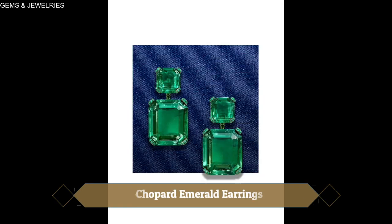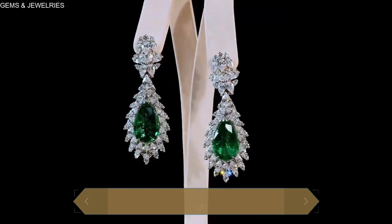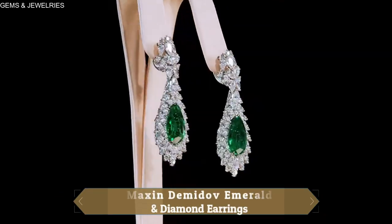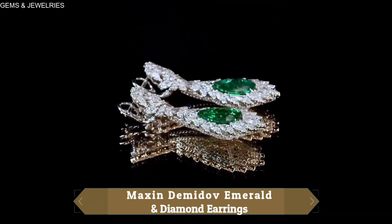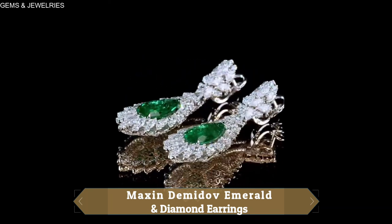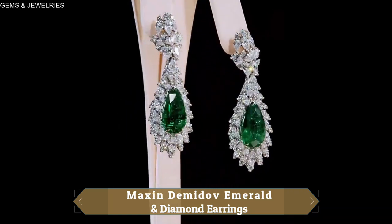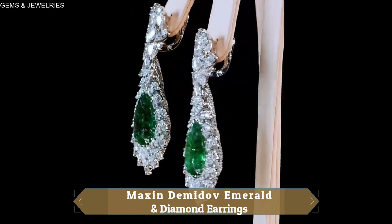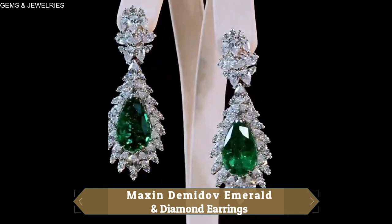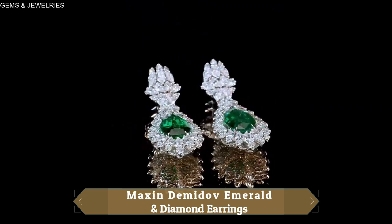Russia is famous for producing some of the finest emerald specimens, so it's only fitting that Russian jewelers are pretty good at using the gemstone. These earrings from Russian jeweler Maxim Demidolp are proof of that. If you're in the market for earrings perfect for all your formal engagements like charity galas and balls, these earrings are the answer — impressive enough to make a statement, yet delicate enough to not be over the top. This piece is rightly called Bird of Happiness and features emeralds of 13.94 carats.